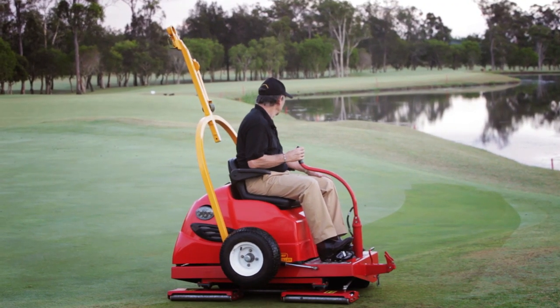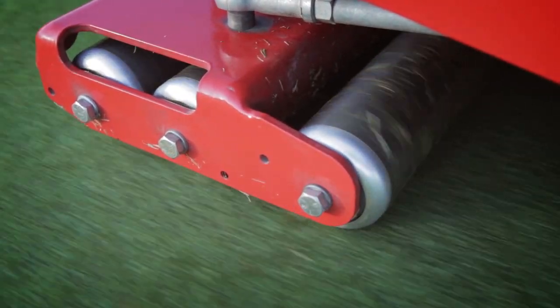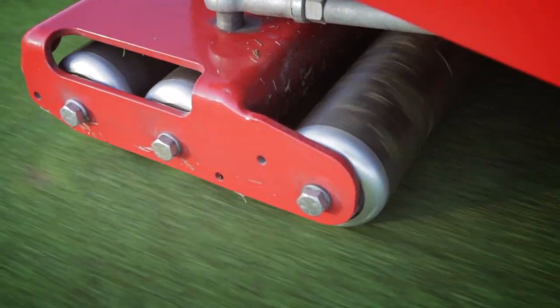Great results are produced through great design. TruTurf offer 48 inch and 52 inch roller variations that use patented tri-offset smoothing rollers to gently true undulations and imperfections.